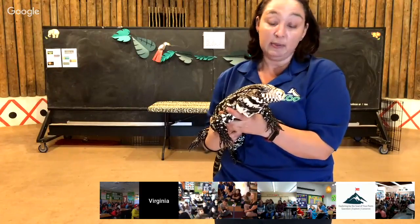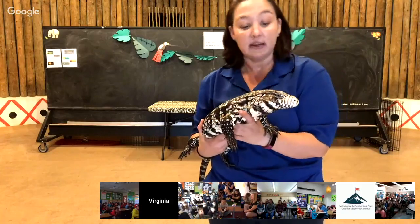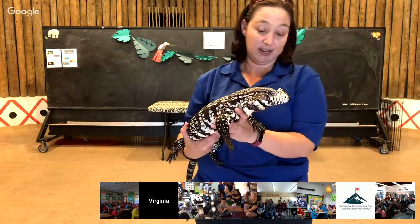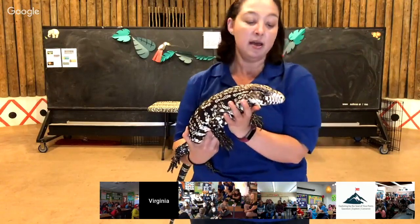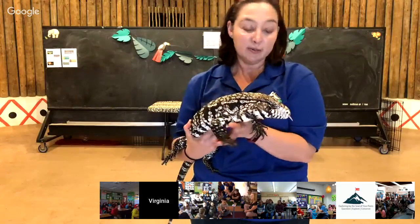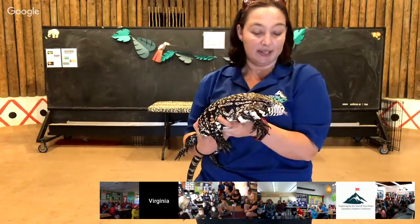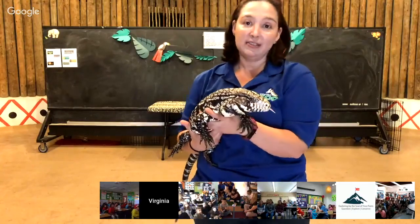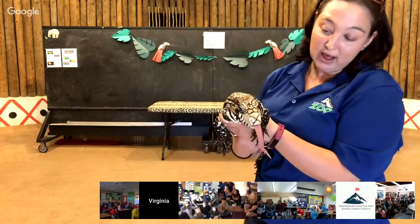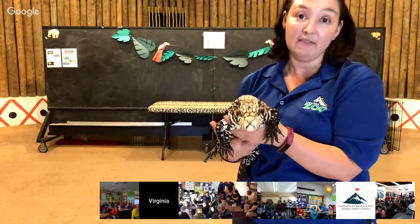Lizards are unique because they have little ear holes — they don't have ears on the outside of their head. Right behind her eyes, in that general area, is where her ear holes are, so she can actually hear pretty well. She also has a good sense of vision, so she's able to see her surroundings. She can see well and hear well, which helps her find prey and survive in her environment.